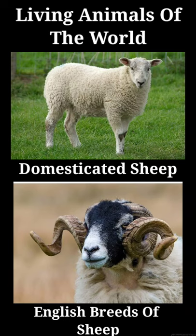Domesticated sheep. English breeds of sheep. Under domestication, sheep exhibit a wide variety of coat, shape and size — very striking to the eye and very important in regard to the produce of wool or mutton.